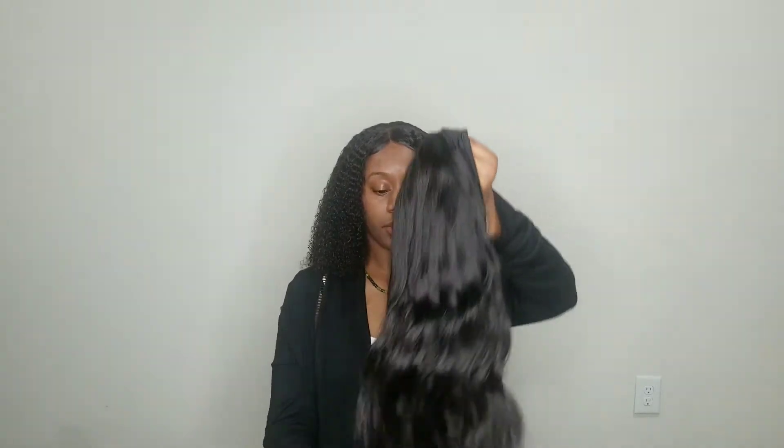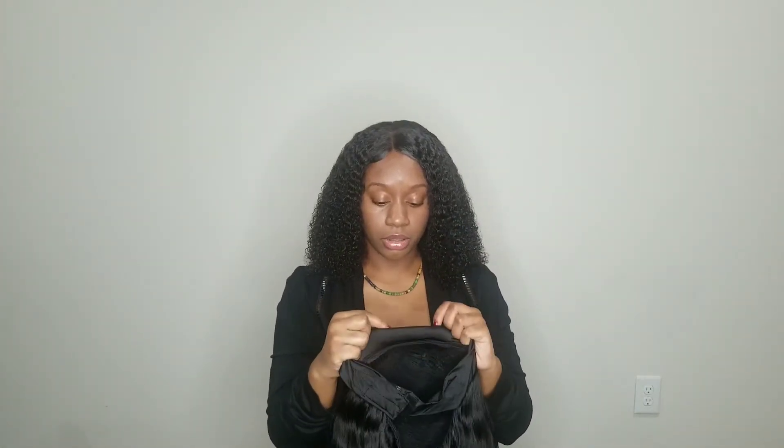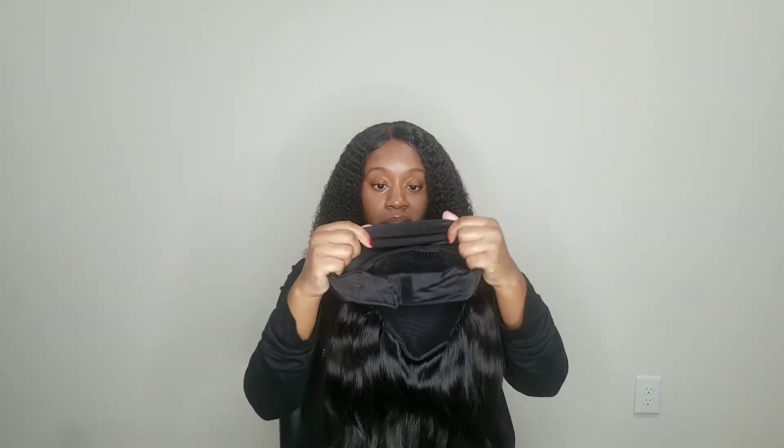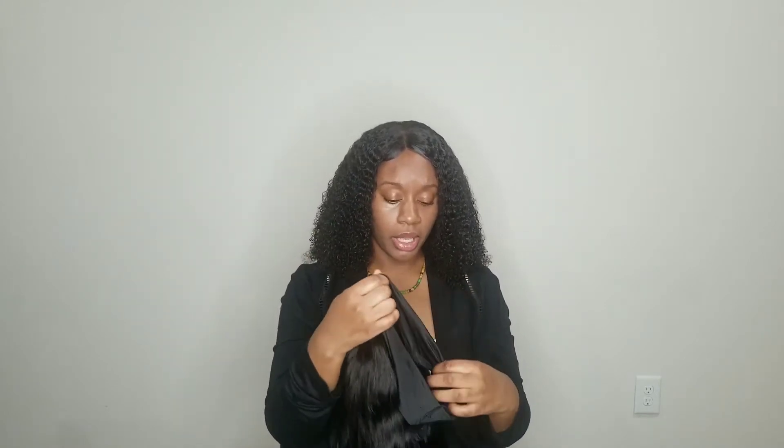So this would be the body wave one. She did wash it, so she might look a little rough — but this is after a wash, and she still feels nice. The band right here is nice and thick. You don't have to worry about rubbing your edges out because it's that nice satin material.